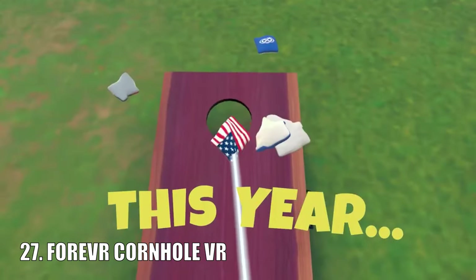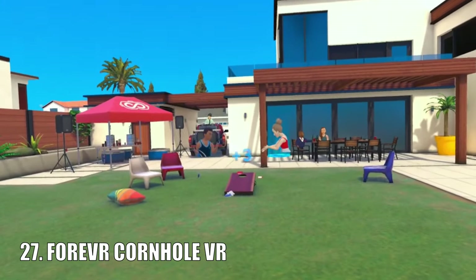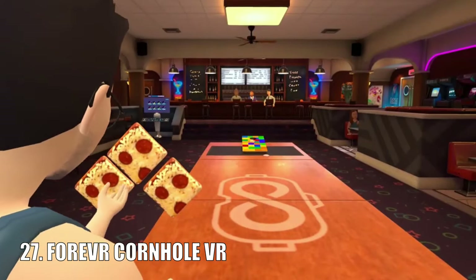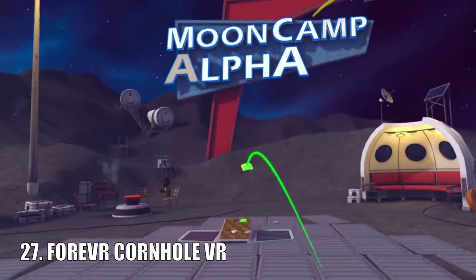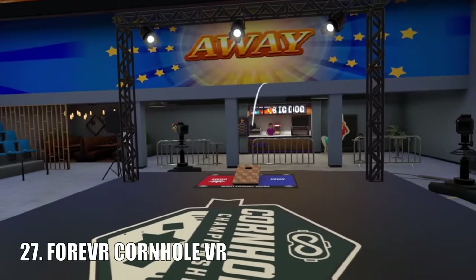Remember that game with the bean bags and the plank of wood that sometimes comes up on your For You page on TikTok? Well now you can play that in VR with 4VR Cornhole. You can challenge NPCs or real life people, and there is an impressive amount of customisation that comes with this game.